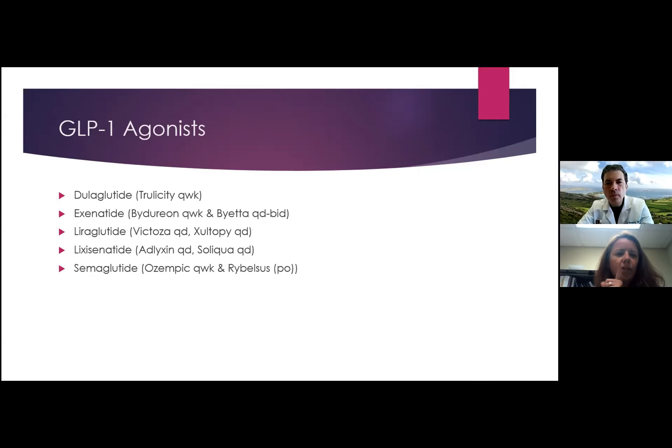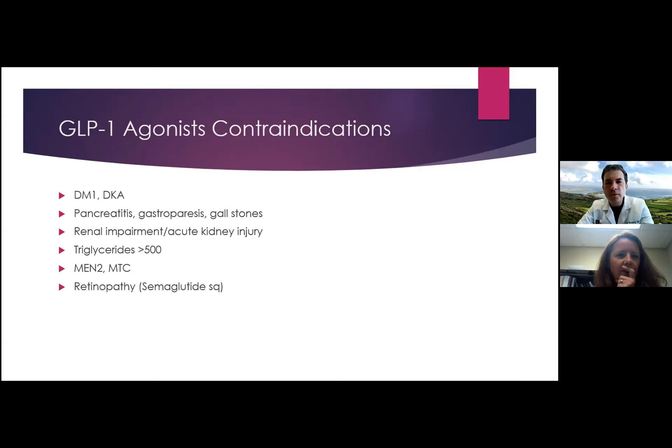Dr. Chalmers on GLP-1 receptor agonist contraindications: they are contraindicated with a history of type 1 diabetes or DKA, pancreatitis, and gastroparesis. If a patient has gallstones, be very careful. There is not a lot of data about renal impairment with these medications — if I'm going to use one, I discuss with the nephrologist first. If triglycerides are greater than 500, typically don't start GLP-1 receptor agonists. If putting someone on semaglutide (Ozempic), they need eye exams because of higher risk of developing or progressing diabetic retinopathy — specifically with the injectable, not the oral form.